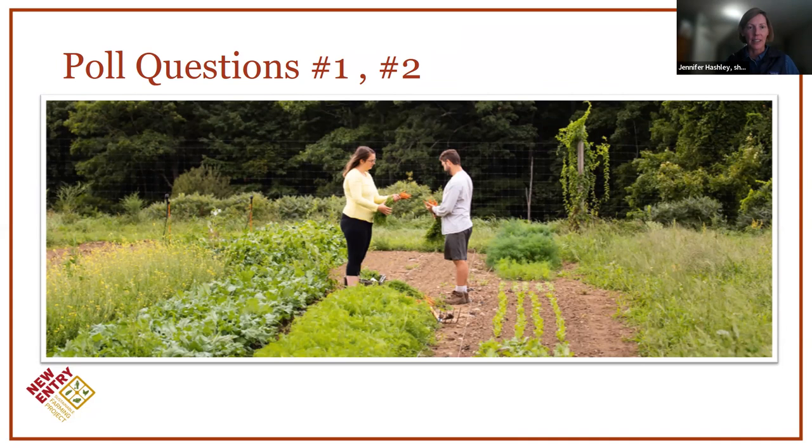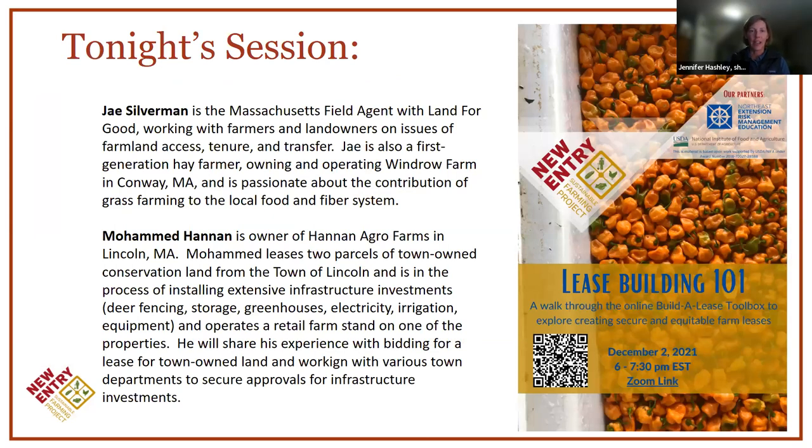Tonight's session — I'm really excited to have Jay Silverman back again with Land for Good. He was here a couple weeks ago and does a lot of great work with farmers and landowners around issues of farmland access, tenure, and transfer. He's also a hay farmer and has experience leasing properties. Welcome also to Mohammed, owner of Hannon Agro Farms in Lincoln, Massachusetts. He was at our New Entry incubator for a few years and is now leasing two parcels of town-owned land in Lincoln. Very excited to have Mohammed here to share his experience building infrastructure and dealing with town entities on his lease properties. Without further ado, I'll turn it over to Jay and Mohammed.